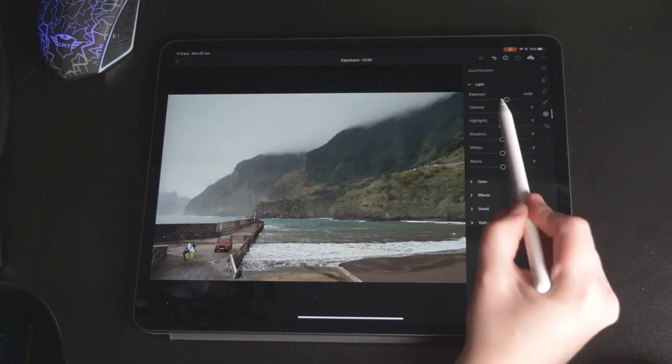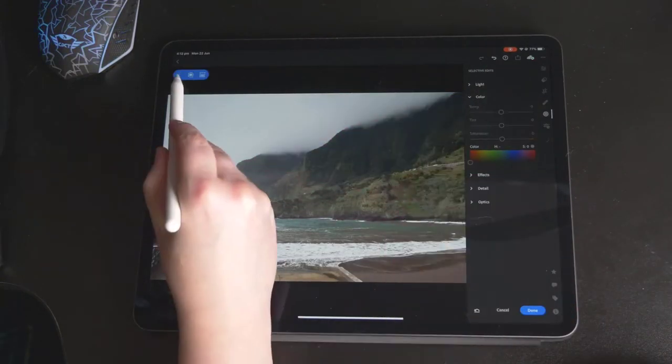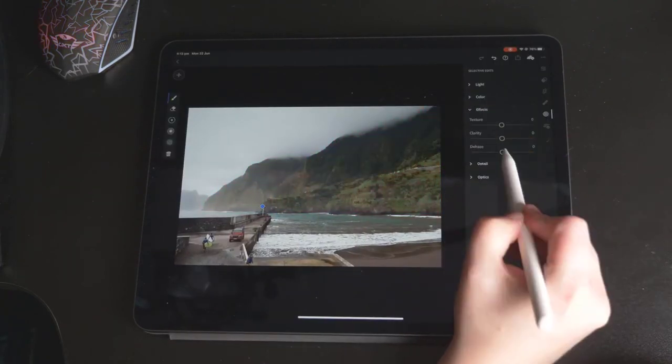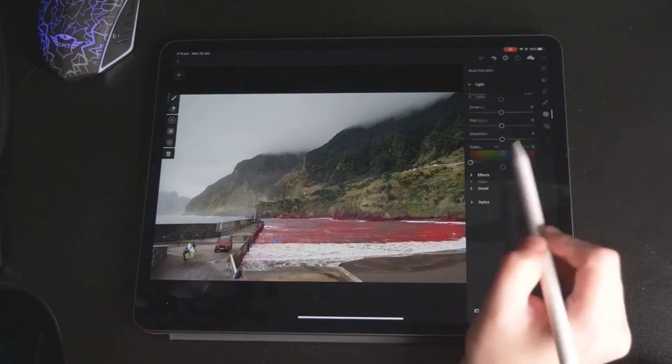This iPad course is all about going into what the iPad can do for you as a photographer. Several of these different programs will be available on Android as well as Apple, so make sure to check the compatibility sheet to see what your device can run.